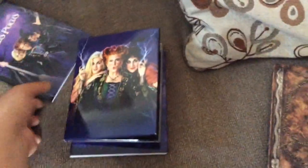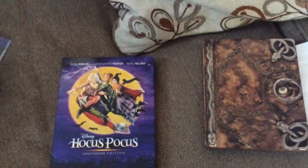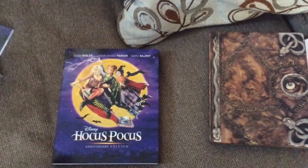So this is the 25th anniversary of Hocus Pocus on Blu-ray. Until next time, keep watching my videos, subscribe, and bye!